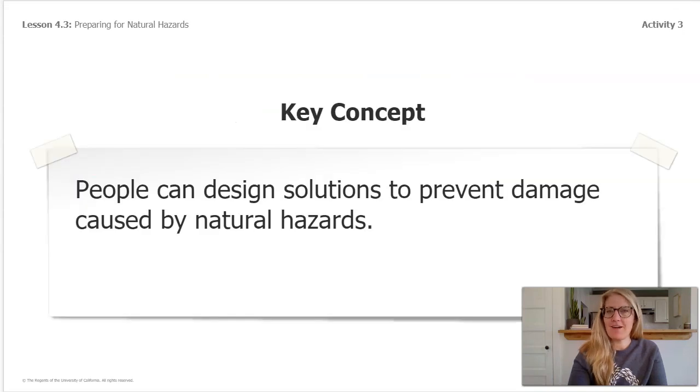Here is your key concept for this part of our lesson: people can design solutions to prevent damage caused by natural hazards. We've demonstrated that there are ways to design a structure so that there's less damage from strong winds and rain of a hurricane. In addition to coming up with our own designs, we've read about solutions to the problems caused by weather-related natural hazards in Dangerous Weather Ahead. This all shows that people can design solutions to prevent damage caused by natural hazards.